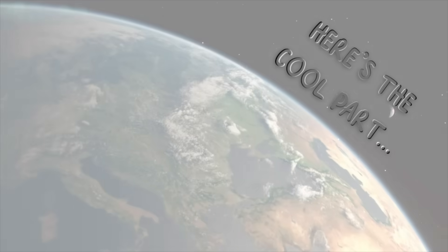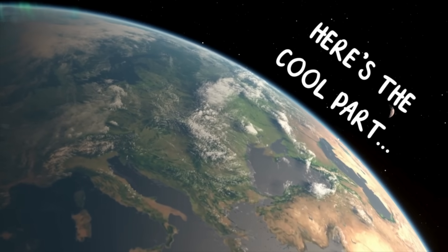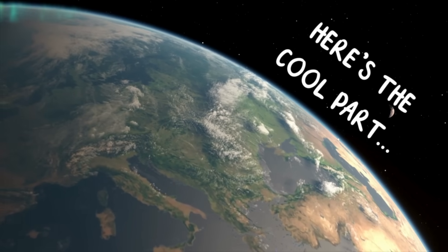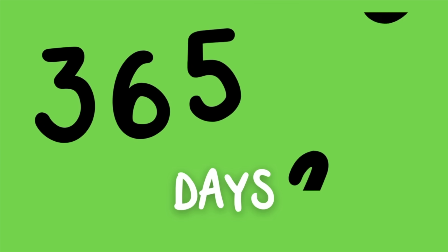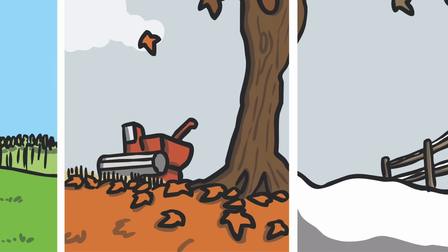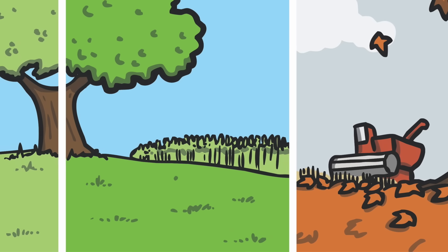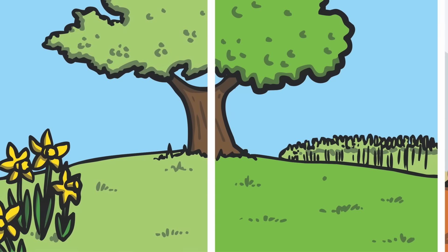Here's the cool part. Sometimes we need to add an extra day to make sure our calendar stays synchronized with the Earth's movement around the Sun. The Earth takes about 365.25 days to complete one orbit. To align our calendar with this, we add an extra day, February 29th, every four years. This adjustment helps us keep track of time more accurately and prevents our calendar seasons from drifting out of sync with the actual seasons on Earth.